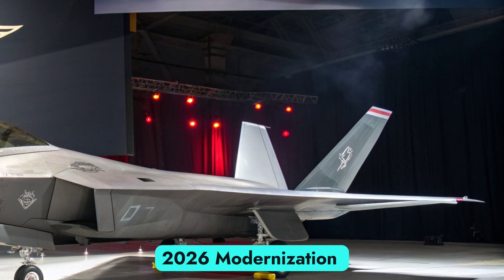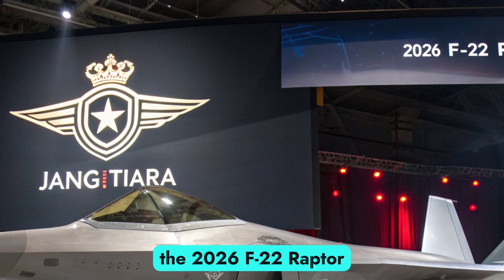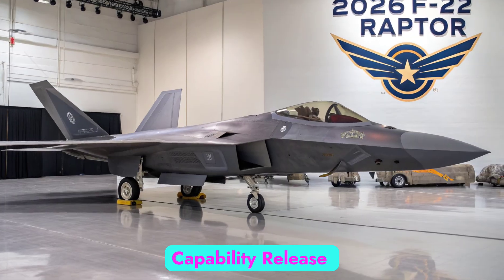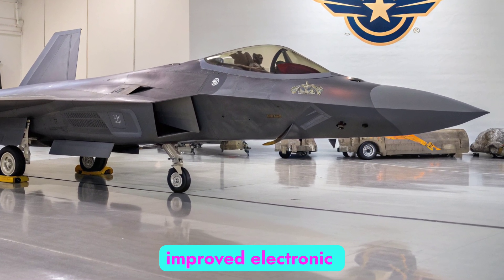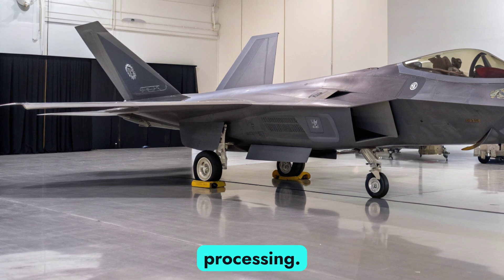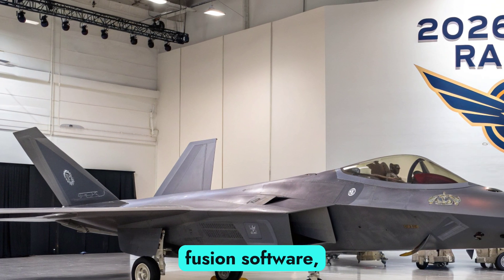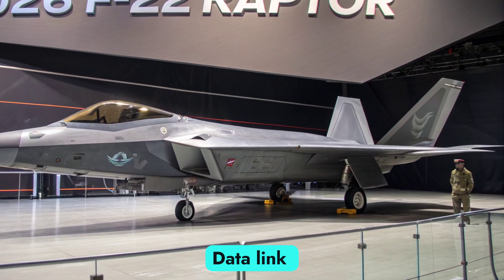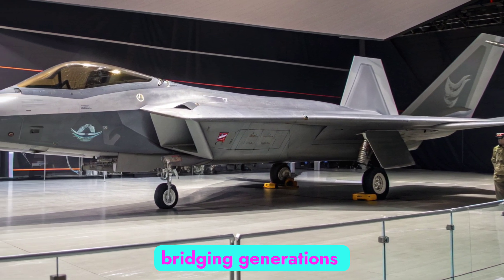To remain lethal in evolving combat environments, the 2026 F-22 Raptor has received several crucial upgrades under the Raptor Agile Capability Release program. These include enhanced AESA radar capabilities, improved electronic warfare systems, and a fully revamped mission computer with faster data processing. The cockpit now features modernized displays and upgraded sensor fusion software, providing pilots with enhanced situational awareness. Data link improvements allow real-time communication with 5th and 6th generation platforms, bridging generations on the battlefield.